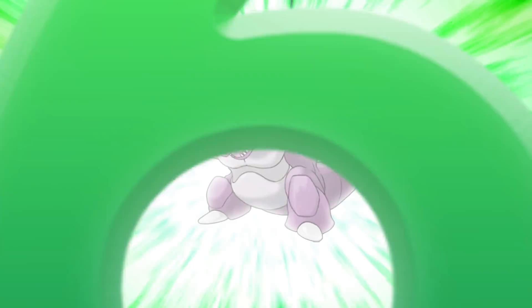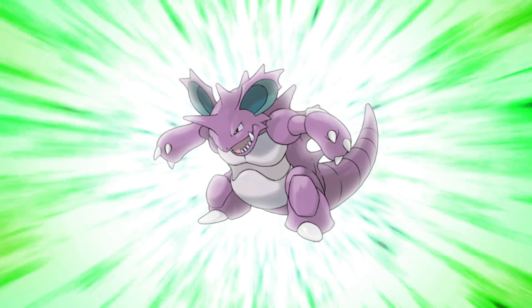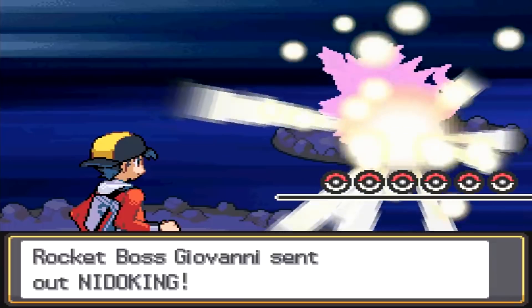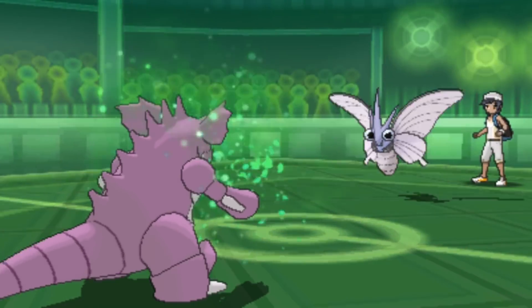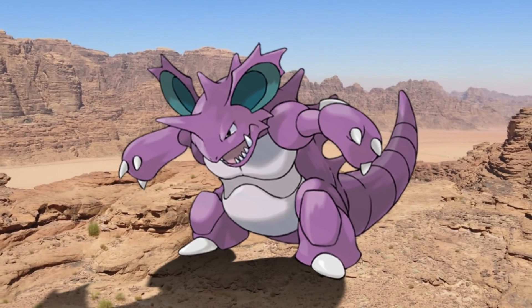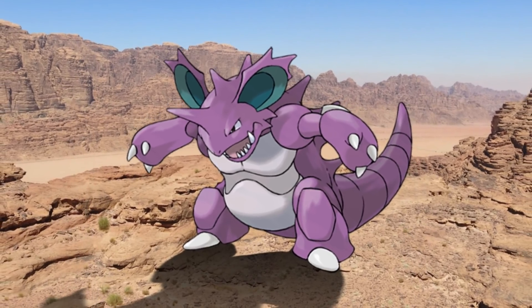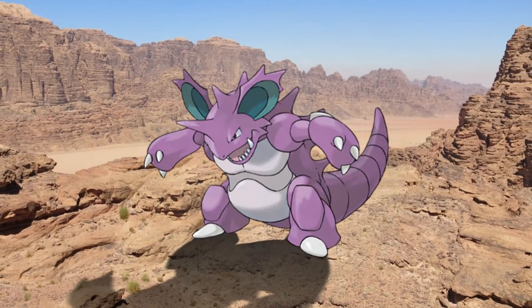Number 6: Nidoking. He's the culmination of various other Gen 1 designs like Rhydon and Kangaskhan. Its color scheme announces its poison typing, if the large spikes didn't already do so. No part of its body is dainty — it believably looks like a dangerous wild animal, while its colors and cute early stage remind us that it can be our ally. The prospect of taming a beast like this is what makes Pokemon special.